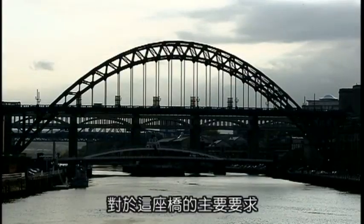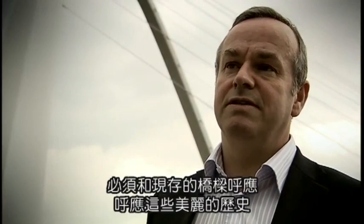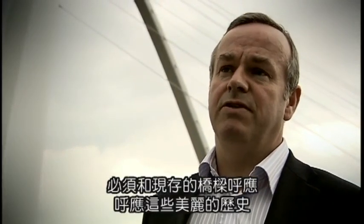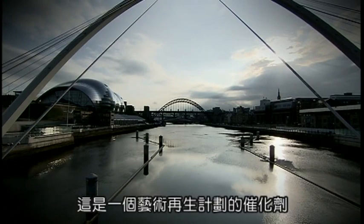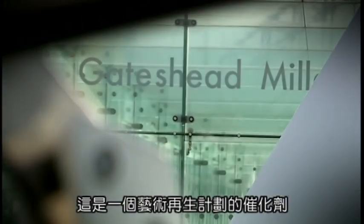The key requirements of the bridge were firstly to respond to the context — the existing bridges and the beautiful historic setting. The second was to create an icon for the millennium and help catalyse the regeneration on both sides of the riverbank. Our very strong intent was to create a destination. This was the catalyst for an arts-led regeneration programme, and the number of people that came to stand on the bridge meant it became not a connector but a destination.